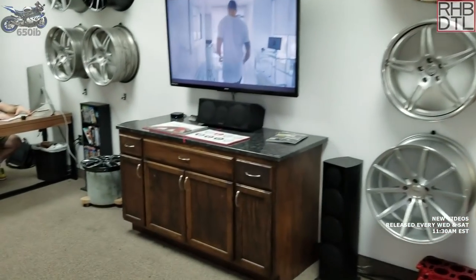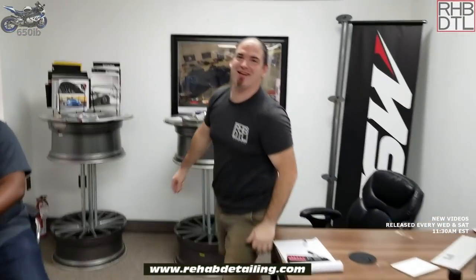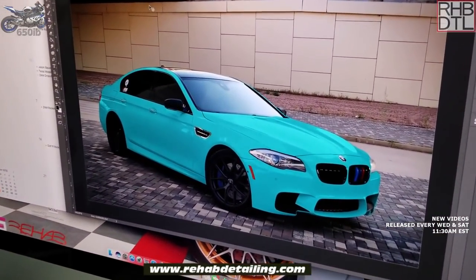We meet Ross from Rehab Detailing. Ross shows us what's going on in the shop — right now they're doing some renderings on a BMW M5, where they can digitally change the color and visualize modifications like different wheels and lowered suspension for a client.